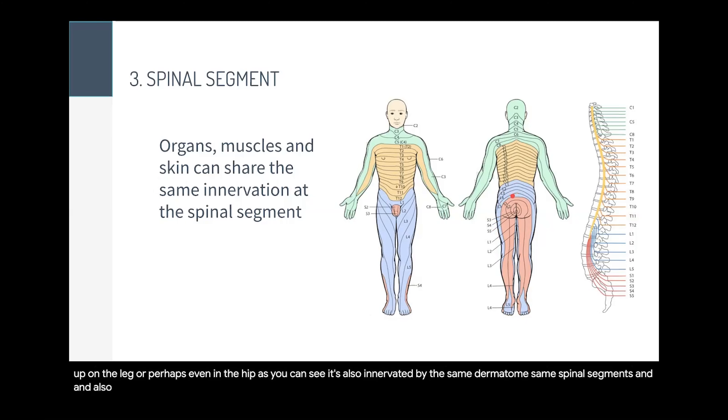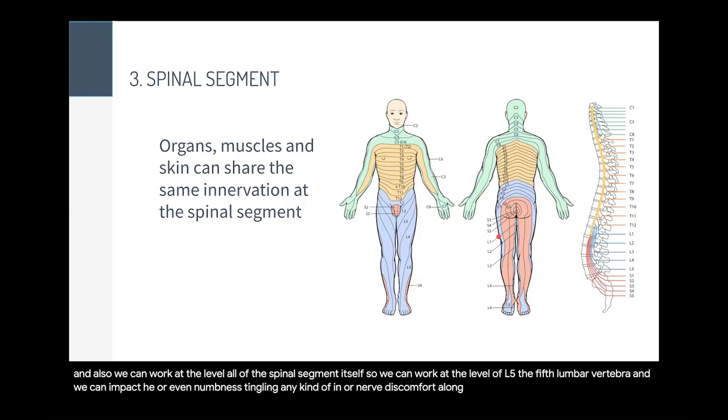We can also work at the level of the spinal segment itself — at the level of L5, the fifth lumbar vertebra — and impact pain, numbness, tingling, or any kind of nerve pain or discomfort along the pathway of this specific dermatome.